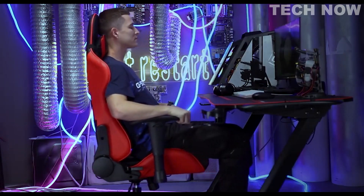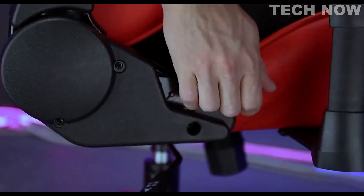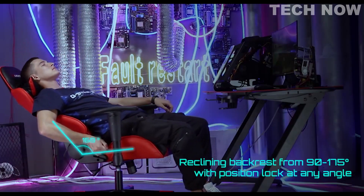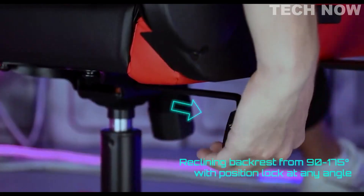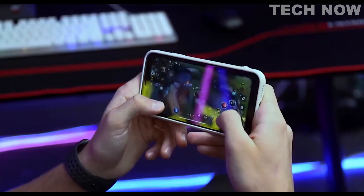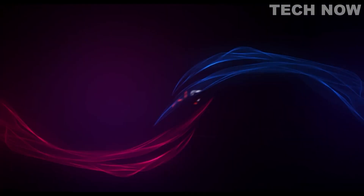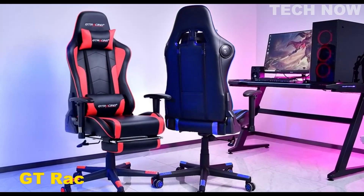Overall, the Favor gaming chair is an excellent choice for gamers who are looking for a comfortable, adjustable, and stylish chair to support them during long gaming sessions. With its high quality materials and ergonomic design, this chair is sure to provide a comfortable and enjoyable gaming experience without overspending.